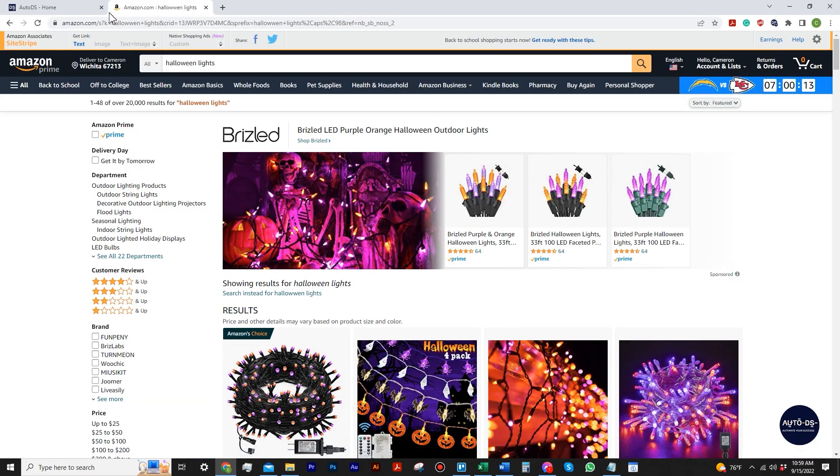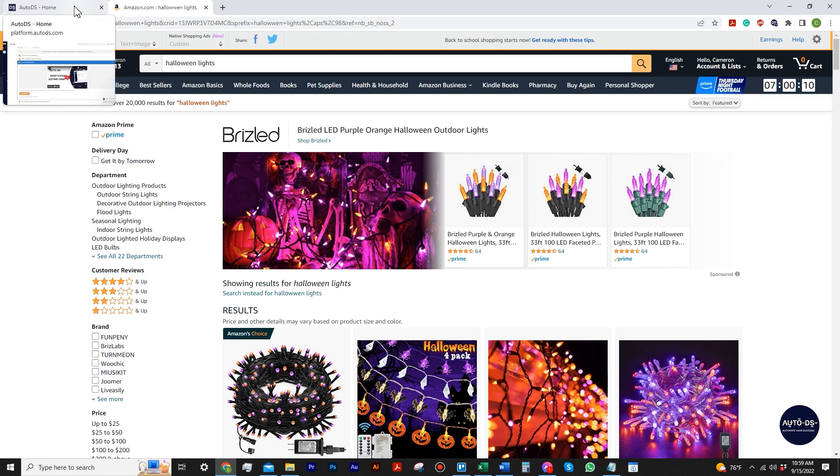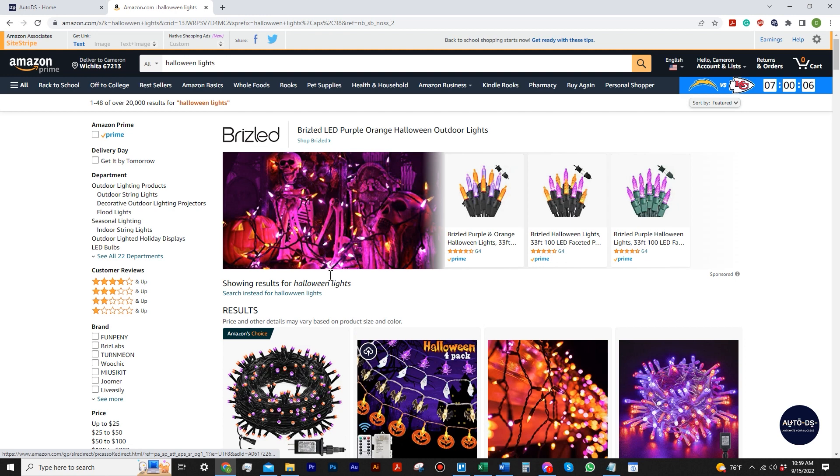Now I want to talk about bulk uploading. The holidays are coming up, and it's great to bulk upload a bunch of products around any upcoming holiday — whether it's Halloween, Christmas, fall, or Thanksgiving. Bulk uploading is great because you just throw a bunch at the wall and see what sticks. To bulk upload, you need to go somewhere like Amazon and have the AutoDS Helper extension downloaded — there are two extensions. I'm searching for Halloween lights because things like that are the best to search for upcoming seasons and holidays.